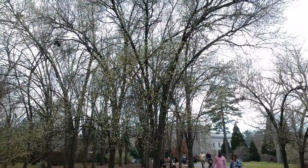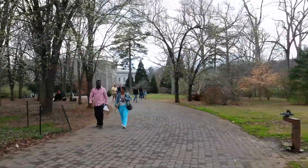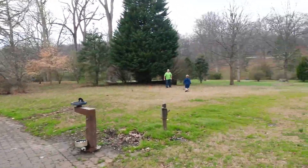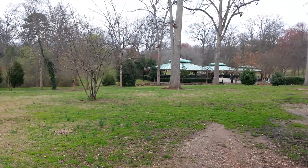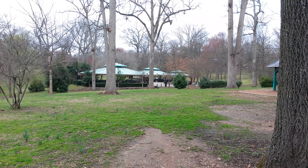Actually, look at this. Looks like these dogwoods are just starting to bloom here. This over here is a really interesting area. This is the barbecue area — all those pavilions over there have big ol' barbecue pits inside of them.